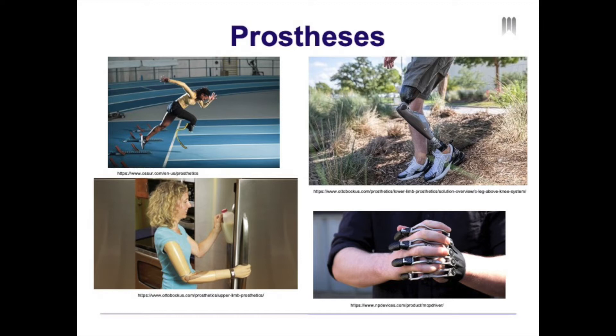On the lower left-hand corner, you can see a patient with a partial hand amputation. And on the lower left, you can see a patient with a transhumeral or above-the-elbow amputation.